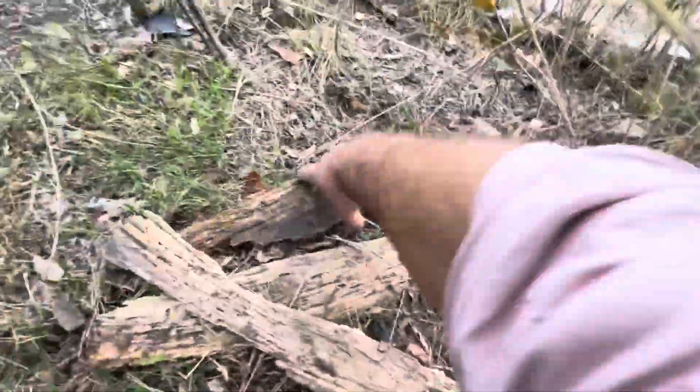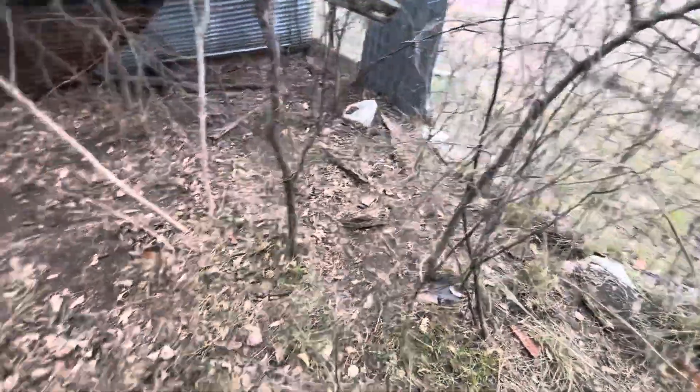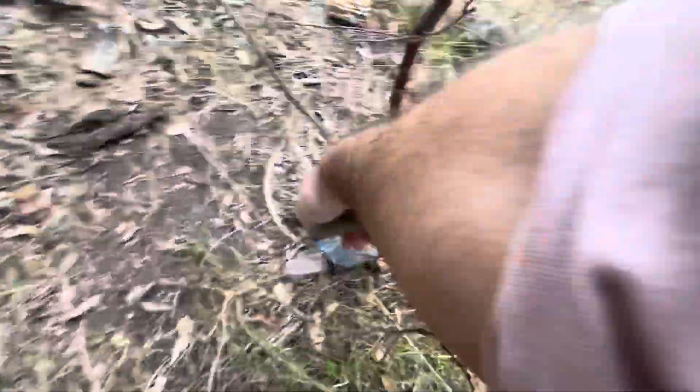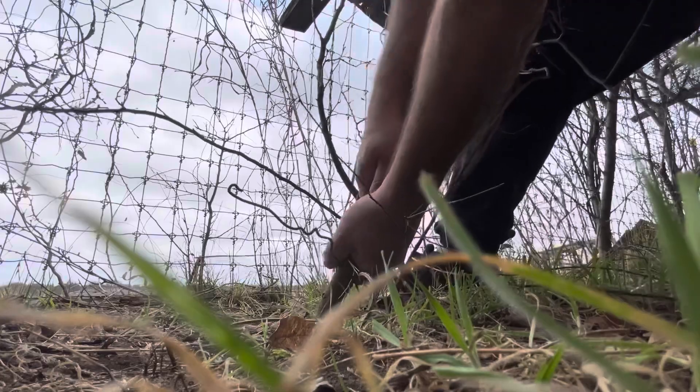I'm picking these up by hand before I rake and finish pulling out the rest of these. Still have to go in there, let's try to grab these. Even this tree — I wouldn't be surprised if I could pull this one out. Let's set up the camera — alright, let's give her a go. Nope.